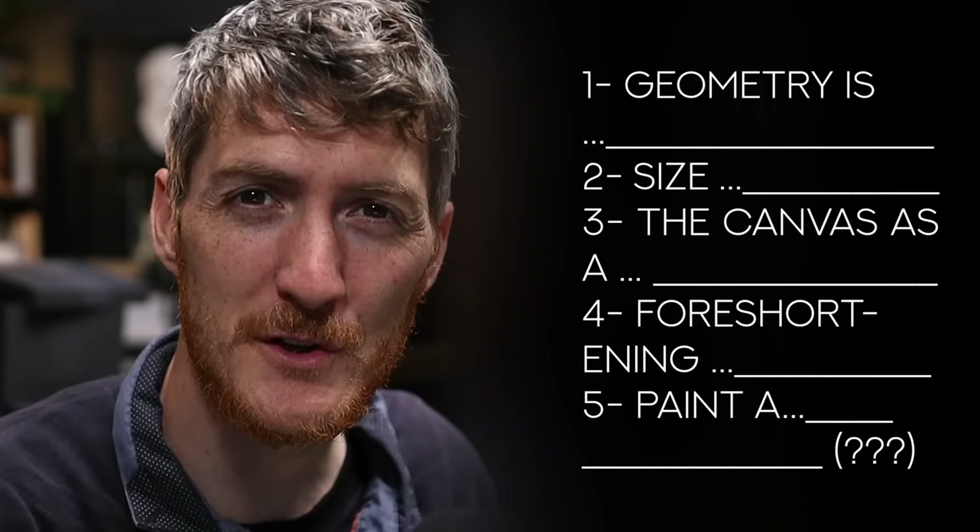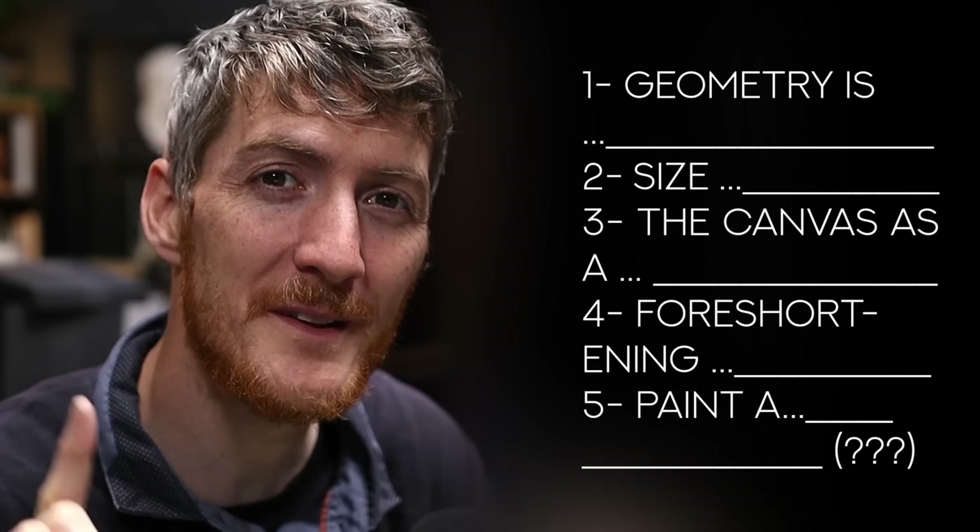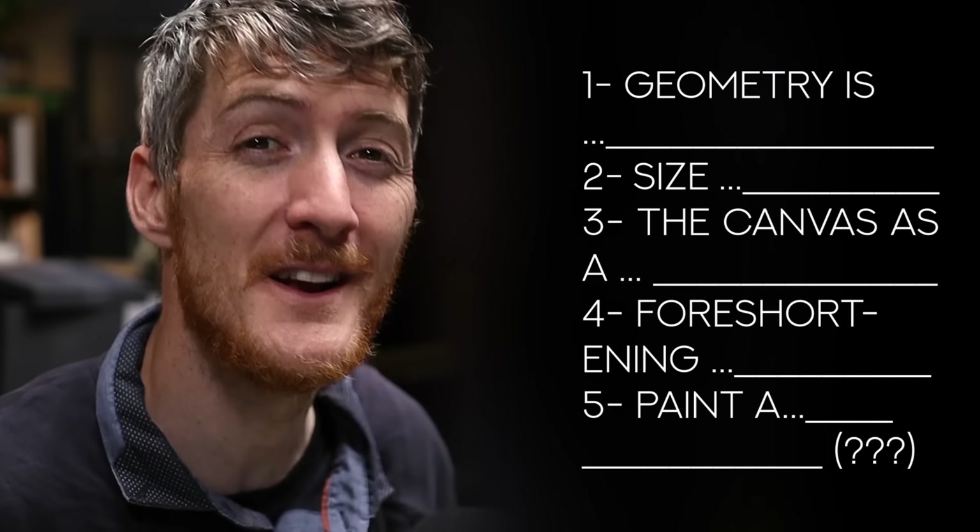In this video we're going to see five composition secrets to make your painting stand out. You really don't want to miss the last one because I'm pretty sure that you're going to learn a new word today.